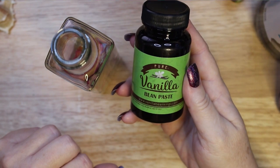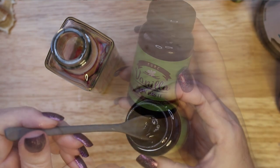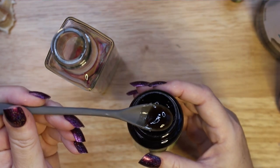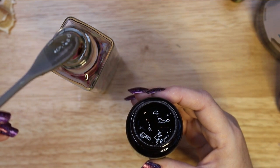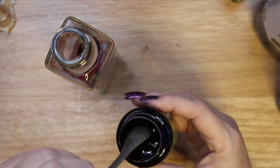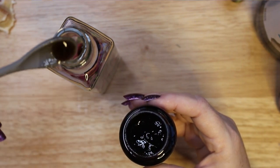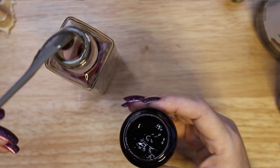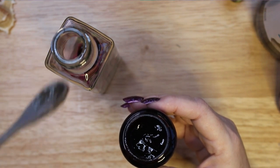I am also adding vanilla for its calming scent and properties. Vanilla will also attract good fortune and promote a happy home. I did not have a whole vanilla bean pod to put into the bottle, so I decided to use a pure vanilla bean paste. Another option is vanilla extract.